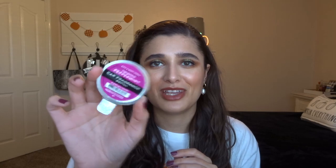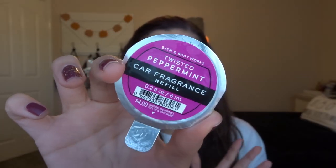A random little thing I got is this car fragrance refill in Twisted Peppermint. I just bought one because I don't really need a bunch, and these are hardly ever on sale. I picked it up because Tina Marie kept saying, 'Can you imagine your car smelling like peppermint when you walk in during December?' And I was like, Tina Marie, you're onto something. So I'll replace my current one in December so my car smells like beautiful peppermint.